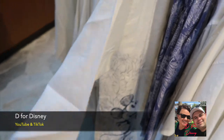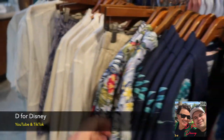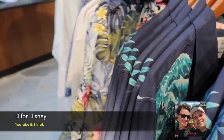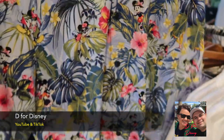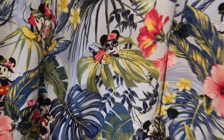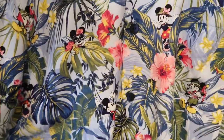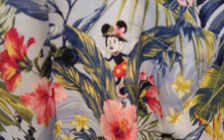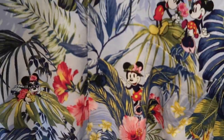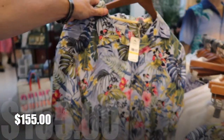I think I can see my friend D for Disney wearing something like this. What do you think, D for Disney? Oh, there's a nice men's shirt with Minnie drinking a piña colada and Mickey peeking out. Hi Mickey! This is $155.00.